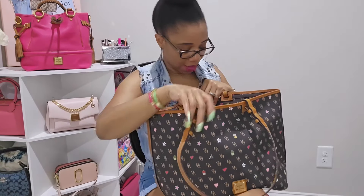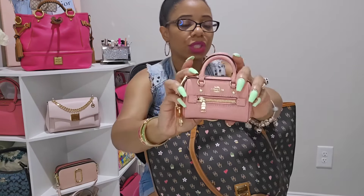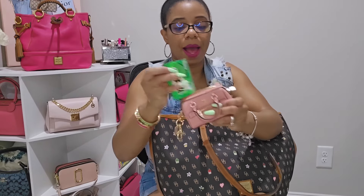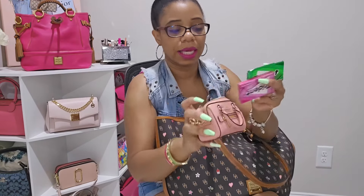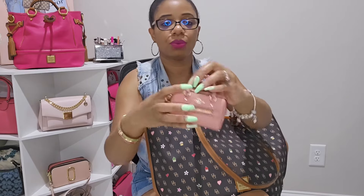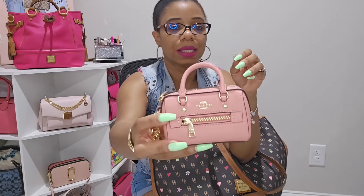Next I have this little Coach Rowan charm, which I absolutely love. I'm using it to hold chewing gums and cough drops — I fit two packs of gum in there and it can hold a ton. I really need Coach to bring back these Rowan charms. This color is Candy Pink, and I'd love to see one in light khaki.